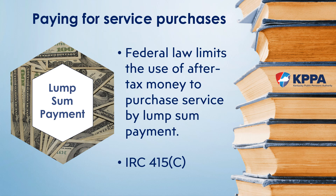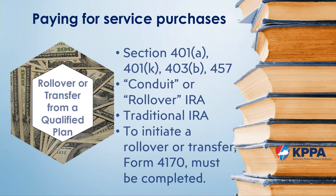There are four different ways to pay for service with KPPA. The first type is a lump sum payment — using a check to pay for the service. Since this involves after-tax dollars, members are restricted in their ability to use this option under IRC 415C, which is an IRS provision. The second means of purchasing service is via a rollover or transfer of funds from another qualified retirement plan, such as a 401k, 457, or traditional IRA. Since traditional plans are pre-tax accounts, funds can be rolled over directly without any tax penalties and still be considered pre-tax dollars.